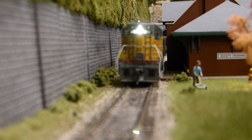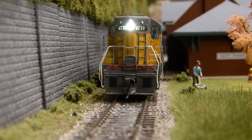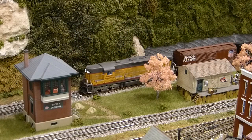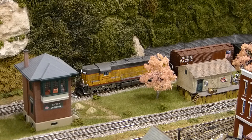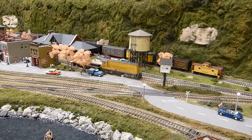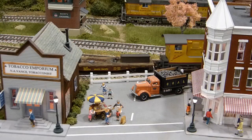You decide to stay in the cab of your locomotive since there's only a few minutes until your scheduled departure. A train can always arrive earlier than its scheduled time, but it never departs early. While you wait, you watch the yardmaster move his switch engine into position to start unloading cars from the car float that arrived earlier this morning.